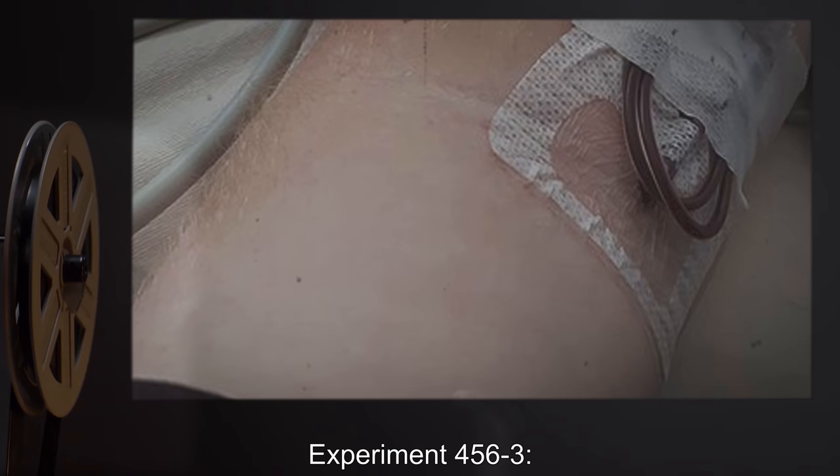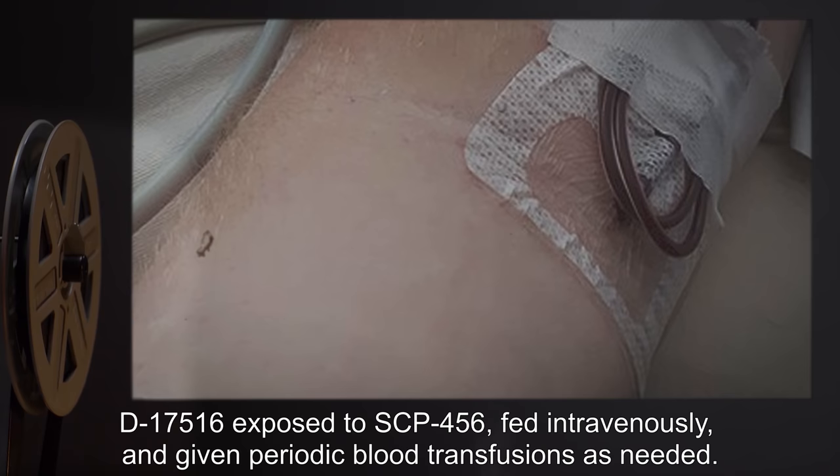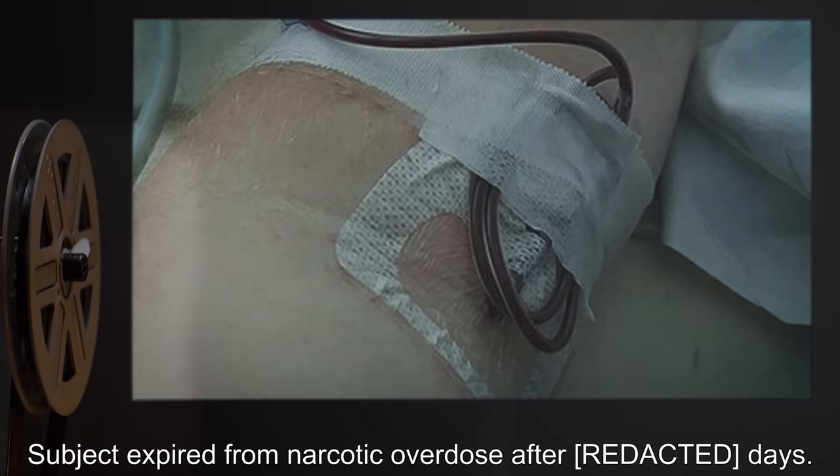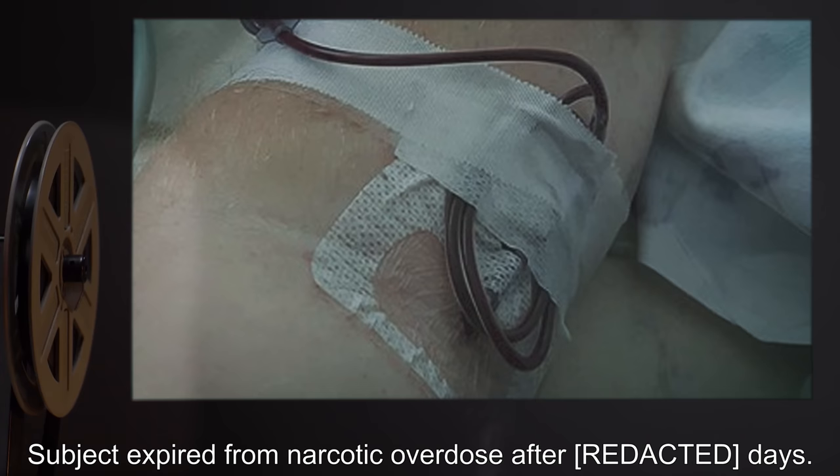Experiment 456-3: D-17516 was exposed to SCP-456, fed intravenously, and given periodic blood transfusions as needed. Subject expired from narcotic overdose after days.